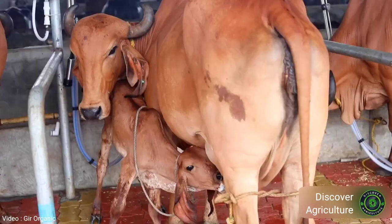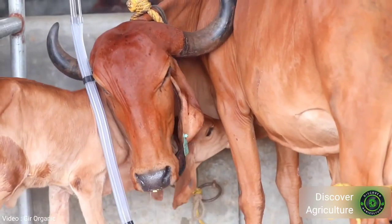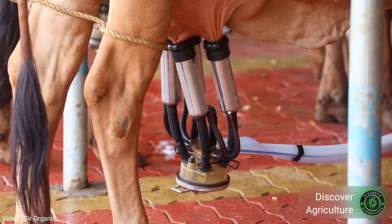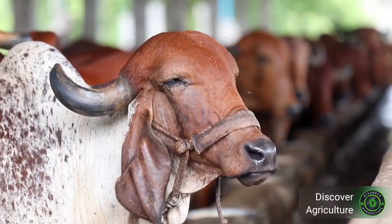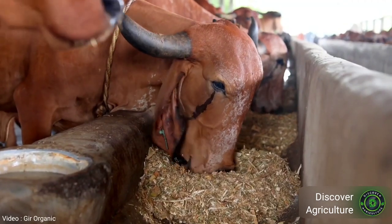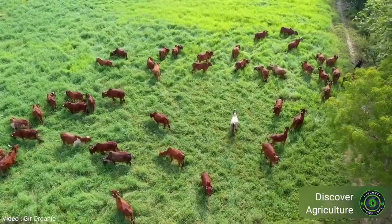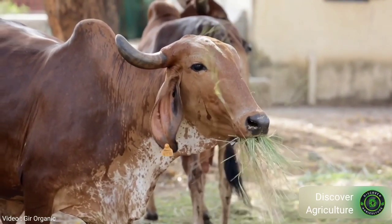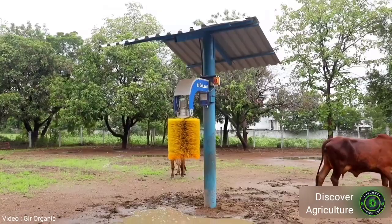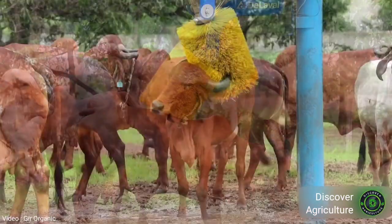Gir animals are famous for their tolerance to stress conditions and resistance to various tropical diseases. This breed is used to drag heavy loads on all kinds of soil. Other countries like Brazil, Mexico, USA, and Venezuela have imported these animals where they are being bred successfully. Most of the milk production in Gujarat state is contributed by this breed. Gir holds a promising place among 39 phenotypically characterized Indian cattle breeds. Another promising cattle breed in Gujarat is Kankrej; both Gir and Kankrej have been evolved through centuries of breeding efforts.